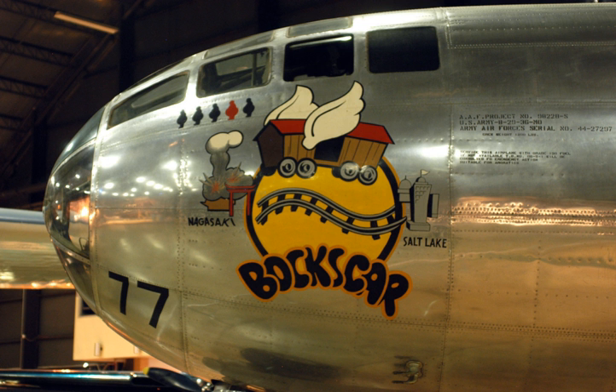An estimated 35,000 people were killed and 60,000 injured during the bombing at Nagasaki. Of those killed, 23,200–28,200 were Japanese munitions workers, 2,000 were Korean slave laborers, and 150 were Japanese soldiers.